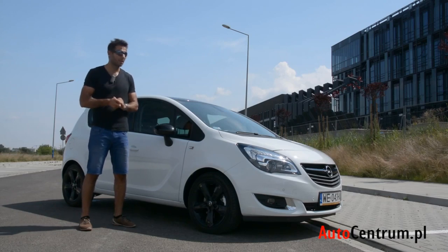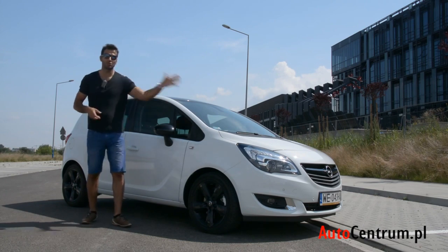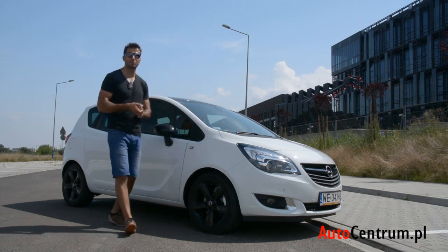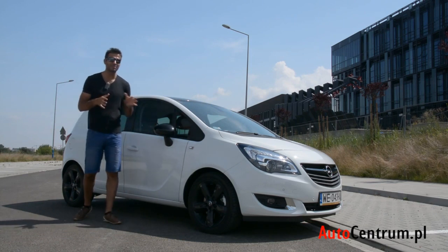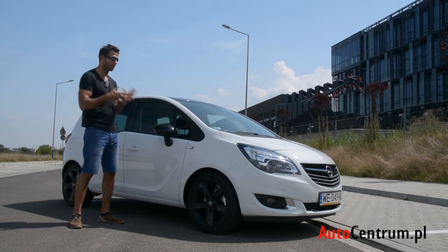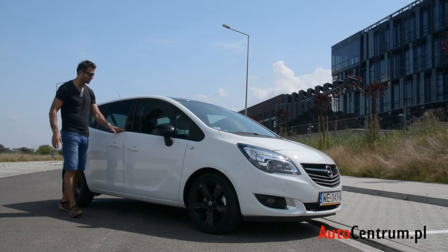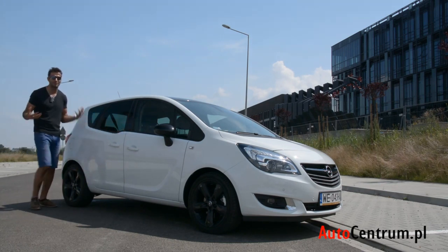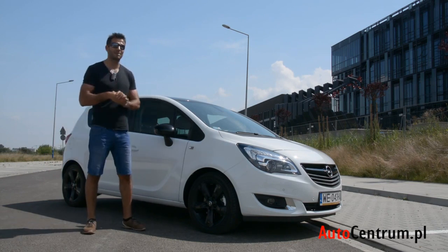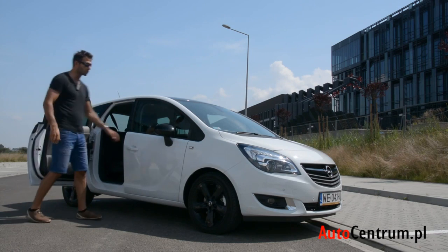Zaprezentowana w 2010 roku, już na początku tego roku doczekała się subtelnego faceliftingu. Mamy tu poszerzony nieco grill z większą ilością chromu, opcjonalne LED-y z przodu, lekko przyciemnione lampy z przodu i przyciemnione lampy z tyłu. Już na początku swojej produkcji ta wersja naprawdę dobrze wyglądała, choćby przez dolną linię okien, która biegnie ostro do góry. Auto z całą pewnością nudne nie jest, a do tego jeszcze te drzwi otwierane z tyłu pod prąd.